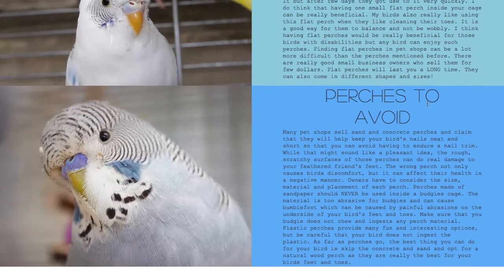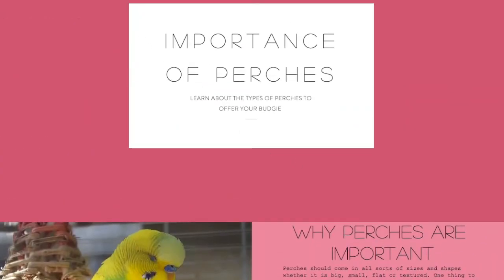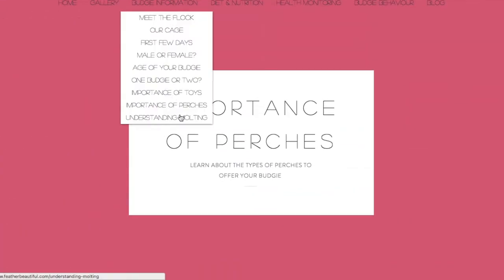Importance of perches — there are different kinds. I suggest you have a look at all of them, and avoid sandpaper perches. Have a look at this page as well, along with 'Understanding Molting.'